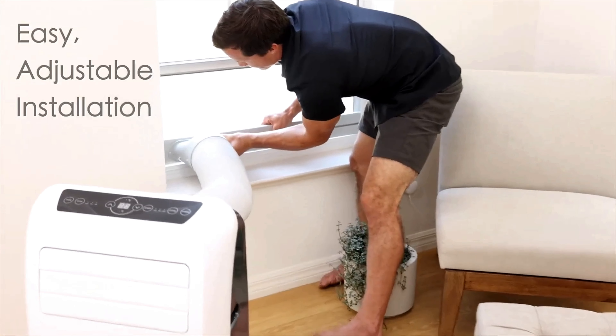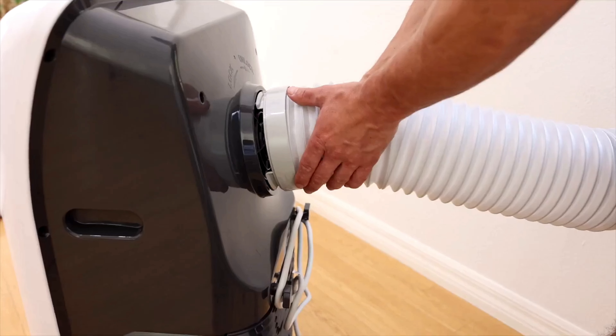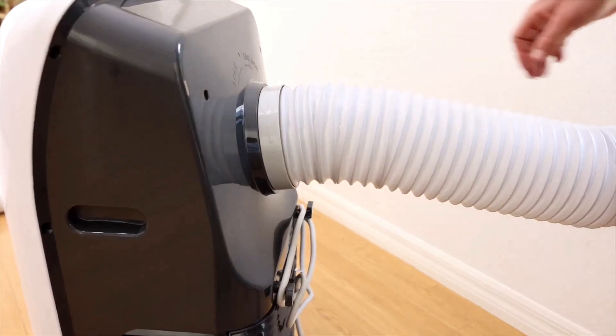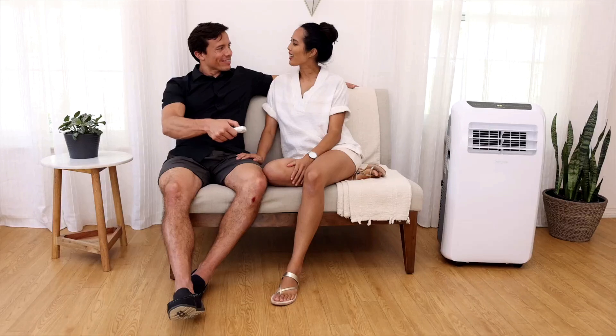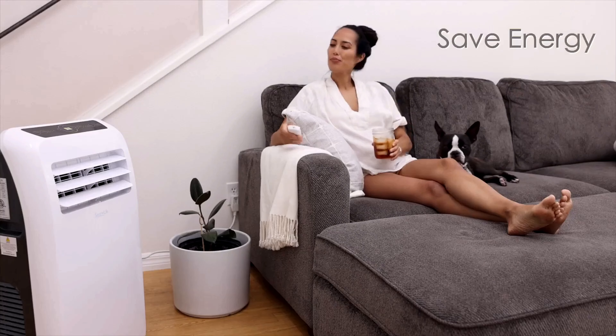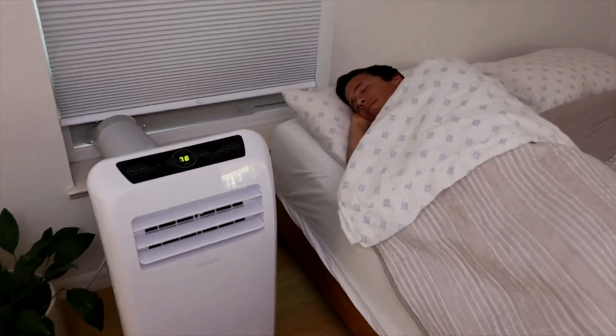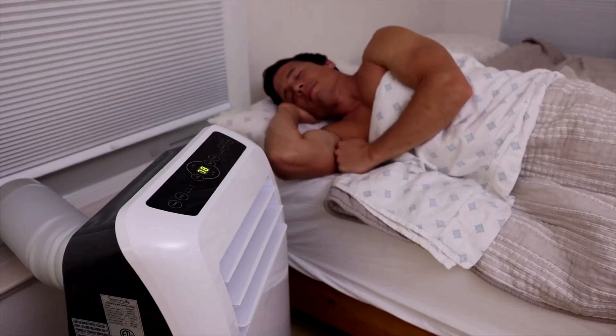Installation is straightforward and user-friendly, with a simple window venting kit included, making it accessible for renters or anyone looking for a no-fuss cooling solution. The remote control and 24-hour timer make it convenient to operate without needing to constantly adjust settings manually. The timer allows for energy-saving automation, while the remote provides easy control over temperature, fan speed, and mode.